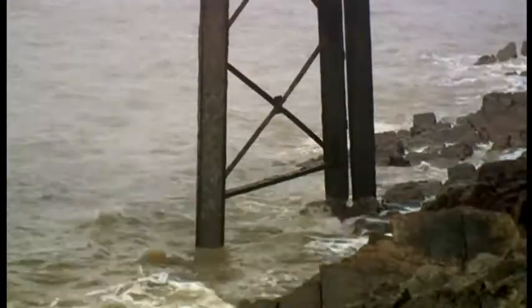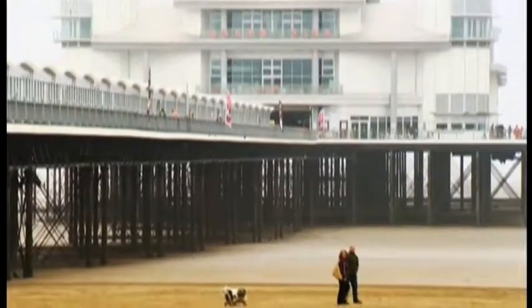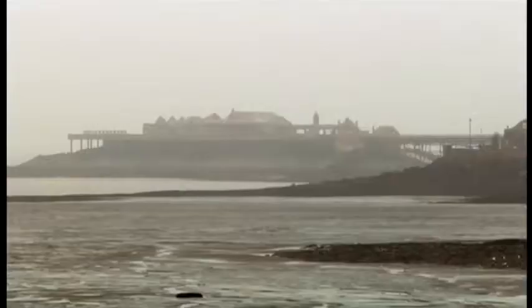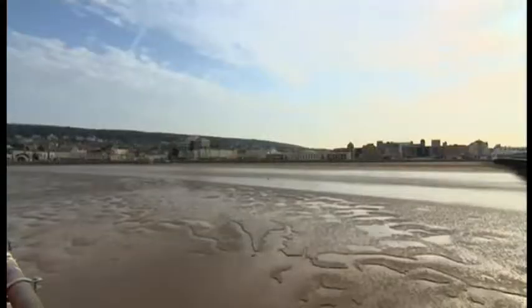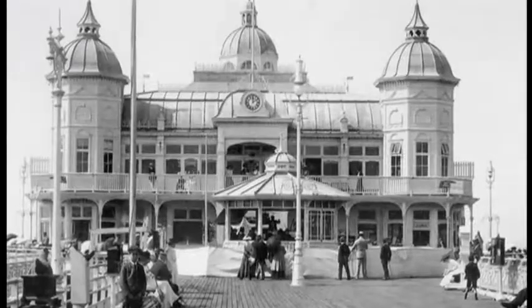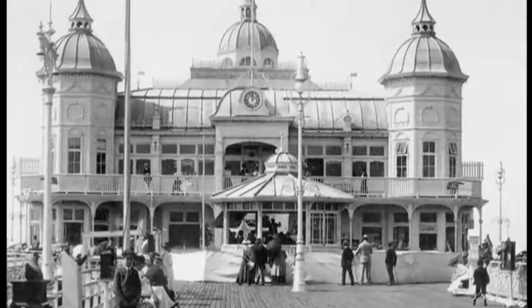Sad as it is to see Birnbeck Pier today, it's worth saying that without it, it's highly unlikely this pier would have been built. By the end of the 19th century, Birnbeck was making so much money that the great and good of Weston-super-Mare looked across the water and thought they wanted some of that. So plans were drawn up to build a brand new pier smack bang in the middle of town. The Grand Pier opened in 1904, a relative latecomer to the game.